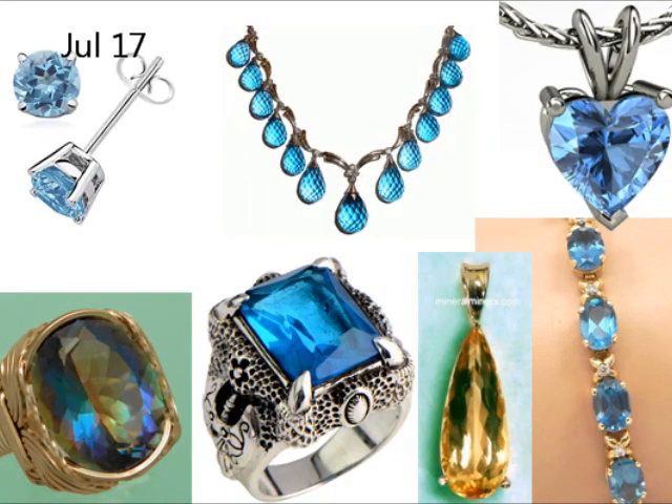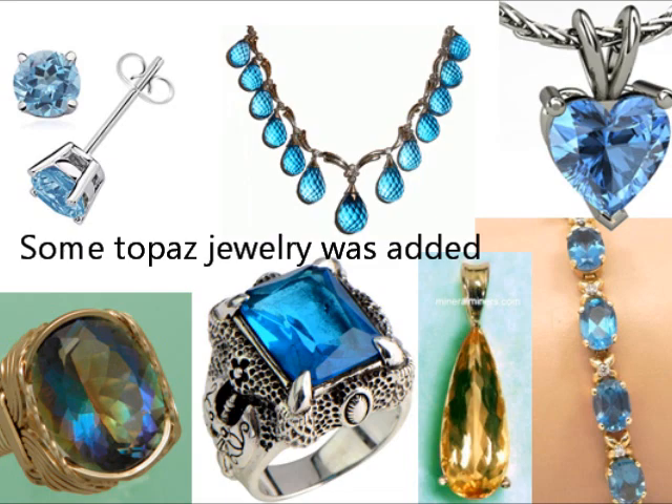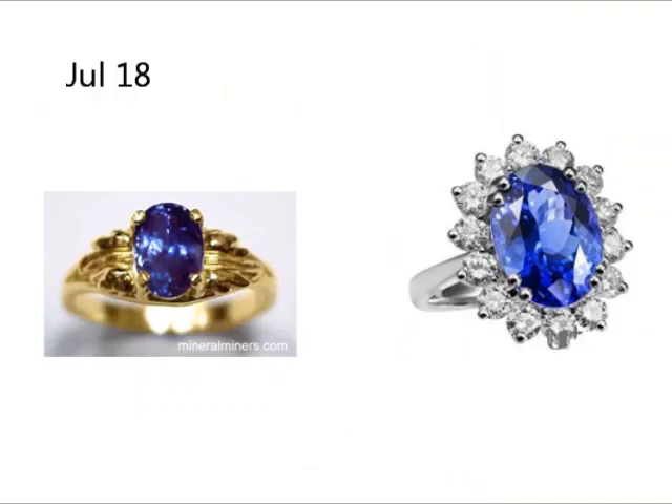July 17th. Some topaz jewelry was added. July 18th. A couple of sapphire ring designs were introduced.